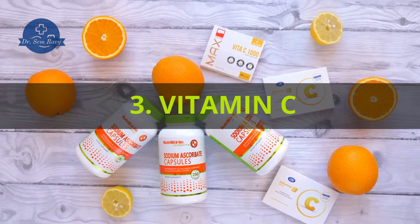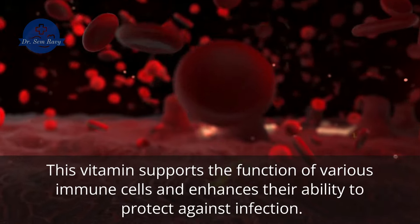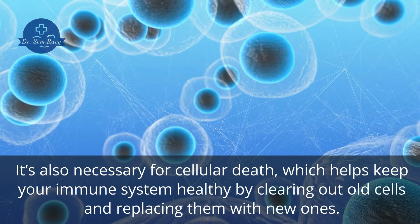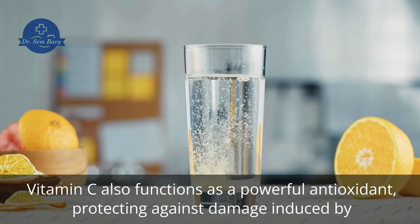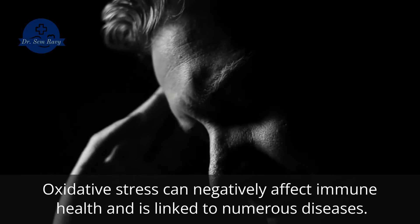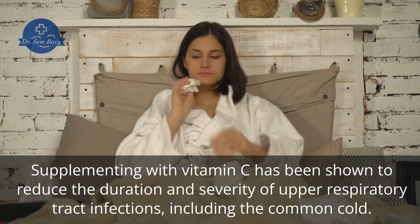3. Vitamin C. Vitamin C is perhaps the most popular supplement taken to protect against infection due to its important role in immune health. This vitamin supports the function of various immune cells and enhances their ability to protect against infection. It's also necessary for cellular death, which helps keep your immune system healthy by clearing out old cells and replacing them with new ones. Vitamin C also functions as a powerful antioxidant, protecting against damage induced by oxidative stress, which occurs with the accumulation of reactive molecules known as free radicals. Oxidative stress can negatively affect immune health and is linked to numerous diseases. Supplementing with vitamin C has been shown to reduce the duration and severity of upper respiratory tract infections, including the common cold.